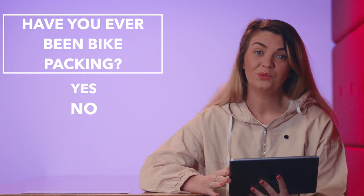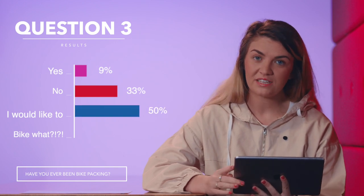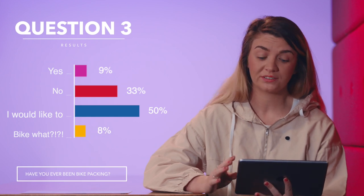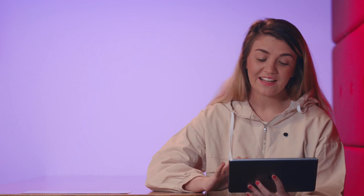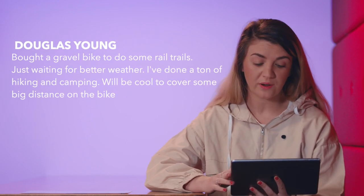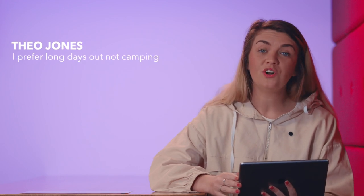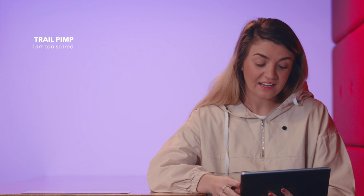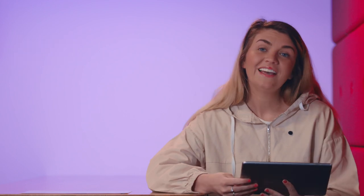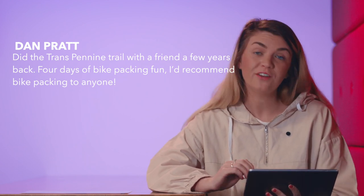The final question we asked was: have you ever been bikepacking? 9% said yes, 33% said no, 50% said no but I would like to, and 8% said 'bike what?' Keith Westwood said: a couple of trips out last year to test my kit, many more planned for this summer or autumn — get it right and it's pure heaven. Douglas Young said: bought a gravel bike to do some real trails, just waiting for better weather — I've done a ton of hiking and camping and it'll be cool to cover some big distances on the bike. Theo Jones said: I prefer long days out, not camping. Trail Pimp said: I am too scared. And Dan Pratt said: did the Transpennine trail with a friend a few years back — four days of bikepacking fun, I'd recommend it to anyone.